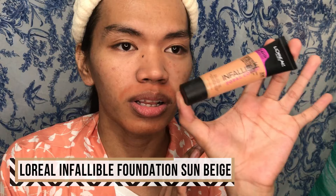So the foundation we're gonna use is the L'Oreal Infallible Total Cover in the shade 308 Sun Beige.